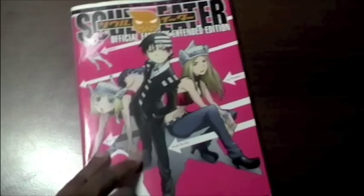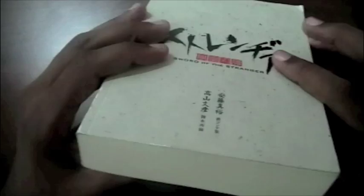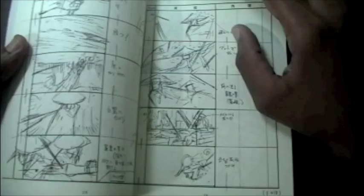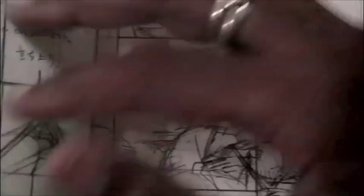This is the Sword of the Stranger storyboard booklet. This book is super thick and it's basically the original copies of the original storyboards by director Masahiro Ando — Studio Bones produced it. These boards are rough and not really my preferred taste of storyboards; I kind of like my boards a little cleaner, but the energy is all there.